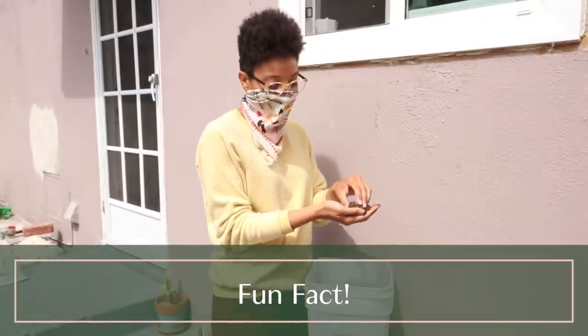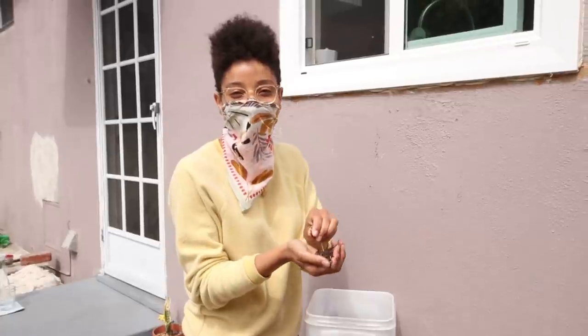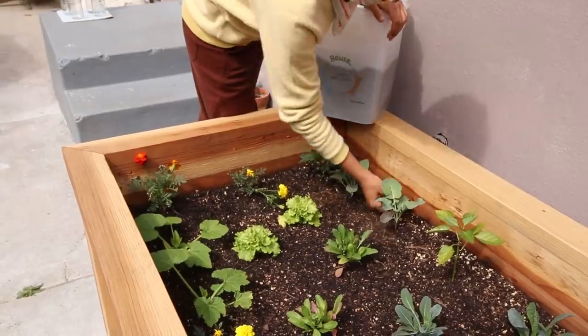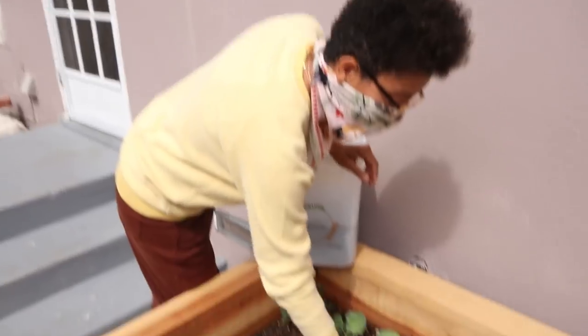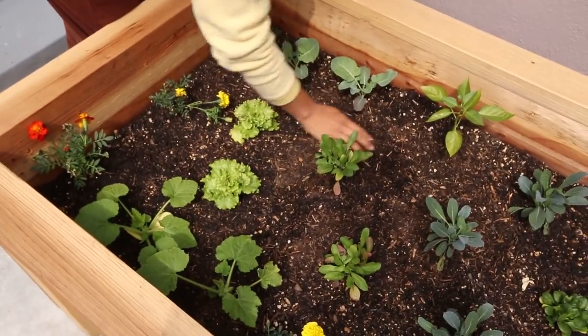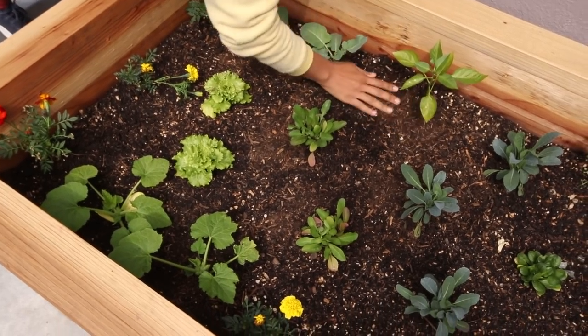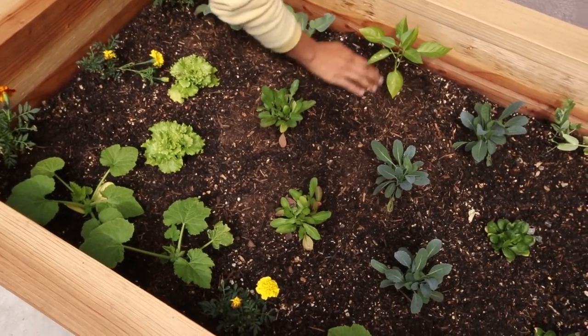I learned a couple years ago that the smell and hormone that's released from compost is the same one that's released when mothers give birth, which is really sweet. Then you can actually bring it and put it right into your garden as an additive into your soil, and that's going to be the food that the plants use to make the food that we eat, which is really cool.